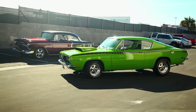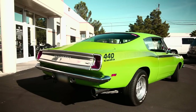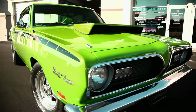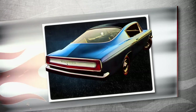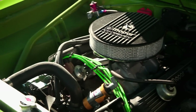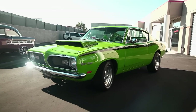The execs wanted to name this car the Panda, but the designers fought to name it the Barracuda. With its smooth-flowing curves and its rare fastback body style, this one is an absolute head-turner. 1969 was a legendary year for the Cuda — Plymouth upgraded its performance by adding a wonderful 383 engine. It's an absolute beauty through and through.